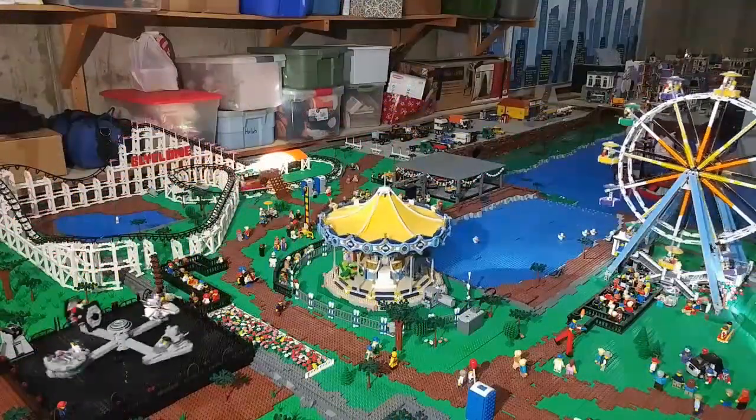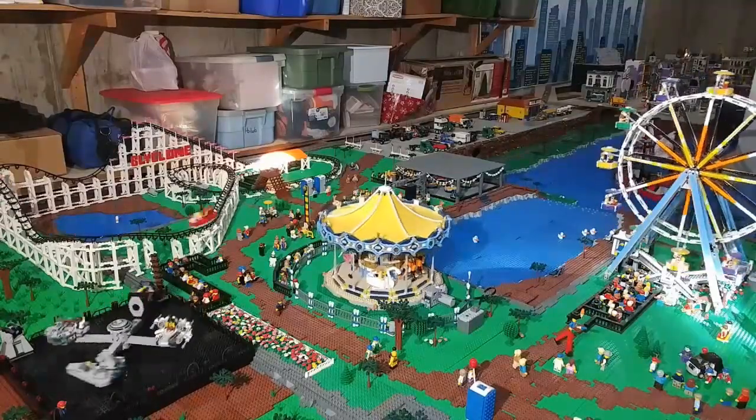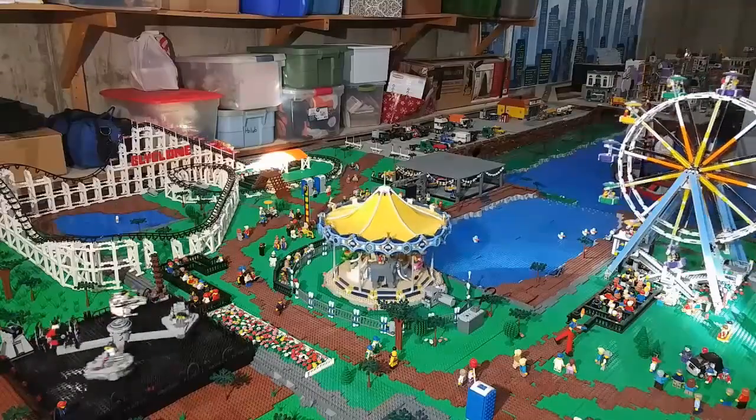We'll move the camera down here a little bit closer to the middle of the park, to get a closer view of the new Star Wars ride and the extended roller coaster there.